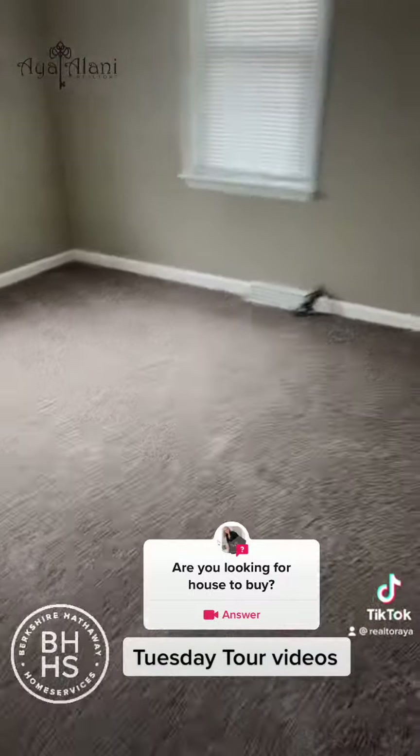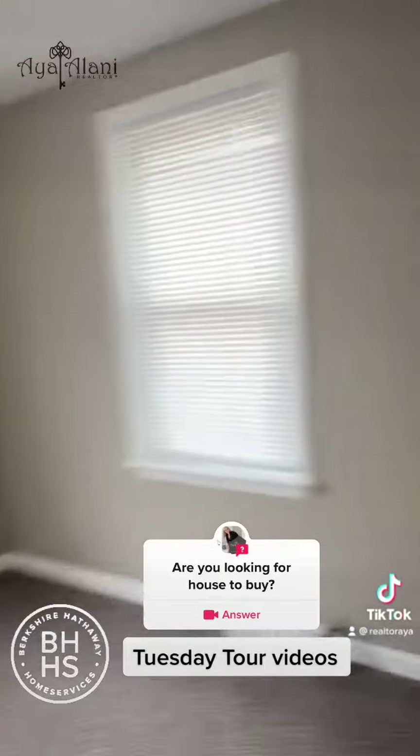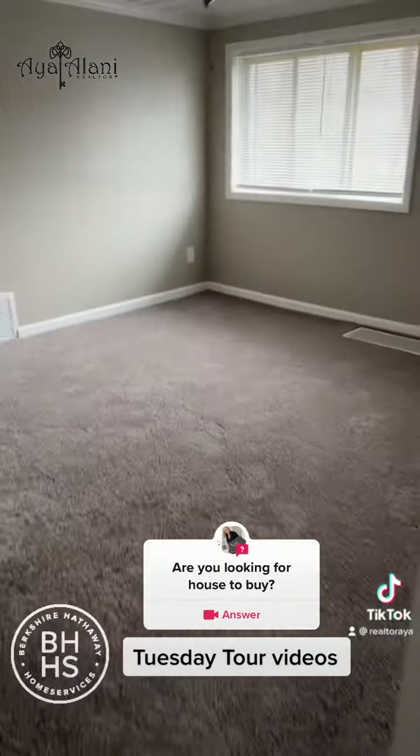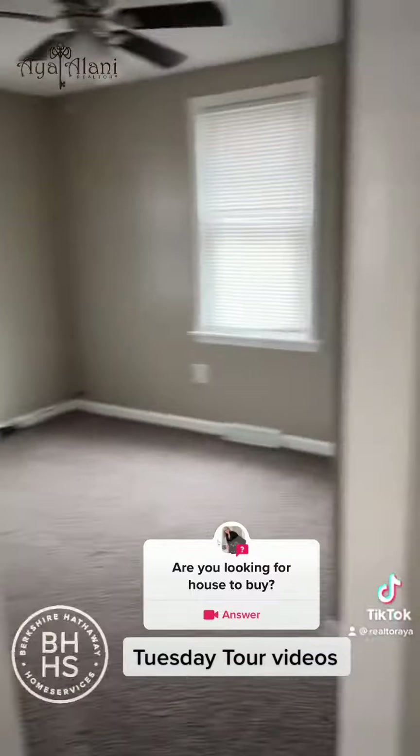This is the first bedroom. Now this is the second bedroom. This is the living room open to the living area. That's the other room.